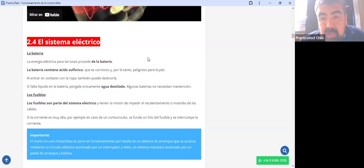Ahora vamos a hablar acerca del sistema eléctrico: la batería y los fusibles. Para empezar, la energía eléctrica para las luces procede de la batería. La batería contiene ácido sulfúrico que es corrosivo y peligroso para la piel; al entrar en contacto con la ropa también puede destruirla. Si falta líquido en la batería, póngale únicamente agua destilada. Algunas baterías no necesitan mantención.